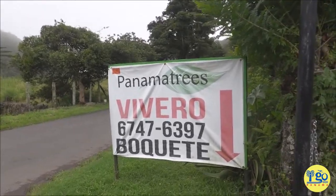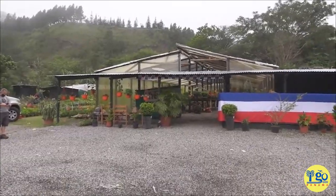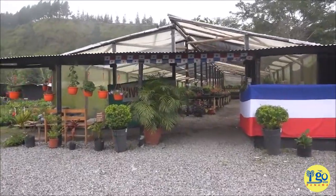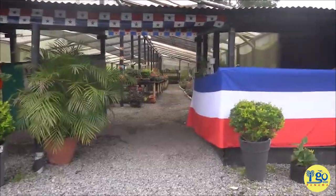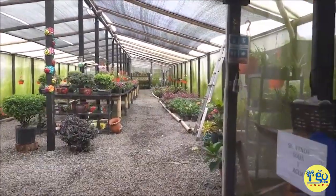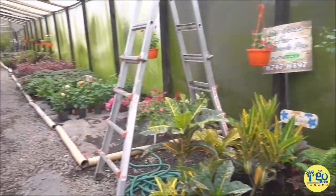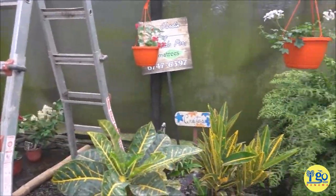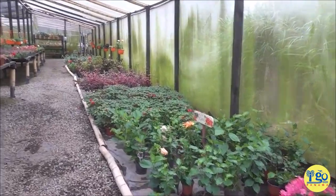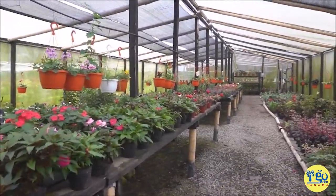It is a Panama Trees viveiro here in Boquete. I am a massive plant nerd. There aren't really any viveiros close to where I am, so I have to order things online from people in Boquete and they bring them to me in boats. I'm not kidding, that's the way it works. I'm really excited to just be able to walk through an actual plant nursery and find some fun things for the property. I'm looking for things that speak to me and will grow in the heat we have.